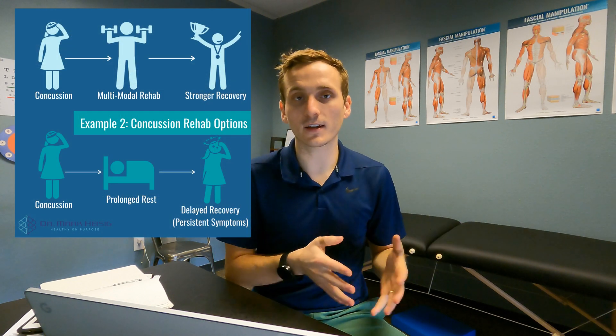Imagine a broken arm. If I break my arm and just rest until it magically heals and regains full strength, I'll be waiting forever — I need to rehab my arm. Similarly, you need to rehab your brain after a concussion. It's a functional injury and we can do lots of things to help it out.